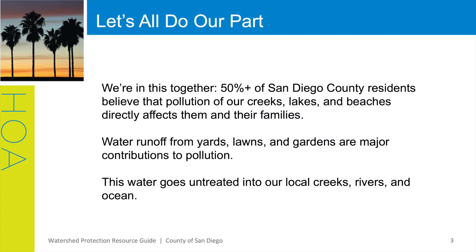We're in this together! Over half of San Diego County residents believe that pollution of our beaches, lakes, and creeks directly affects them and their families. Water runoff from yards, lawns, and gardens is a major contributor to pollution. The water collects pollutants as it runs off and carries them into our storm drains. This water in our storm drains is not treated before it is released into our local creeks, rivers, and oceans. To help all of us do our part to prevent pollution, the County of San Diego Watershed Protection Program has compiled information and resources that we will highlight in this webinar.